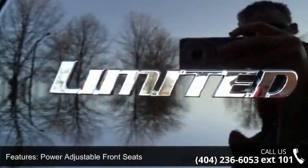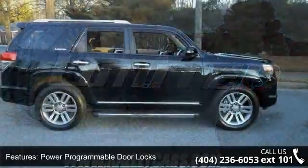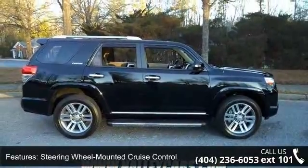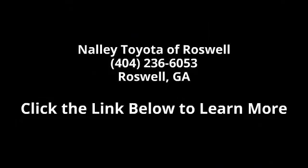Let us put you in the driver's seat today. Call or click to contact our dealership. Follow us on Facebook! Please don't play with us! Thank you.